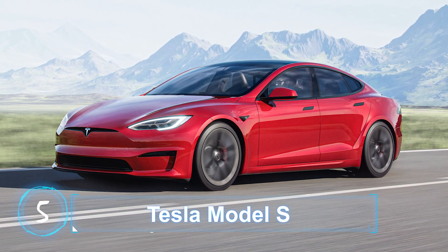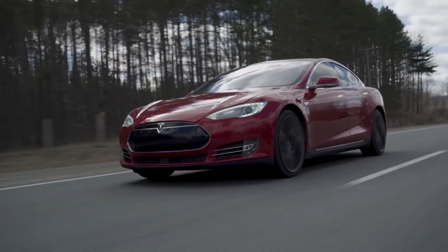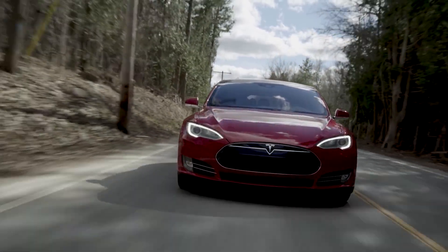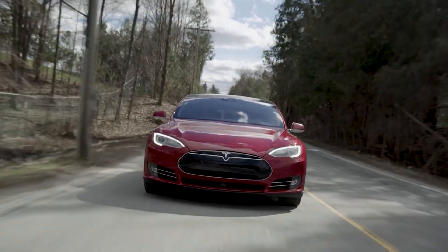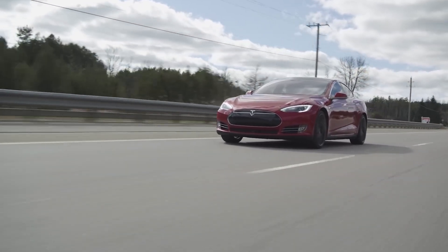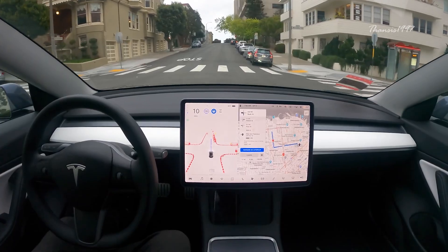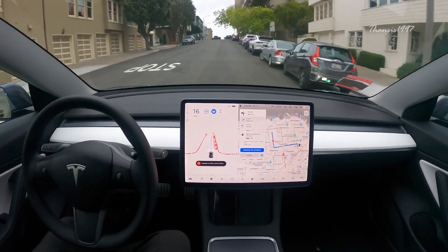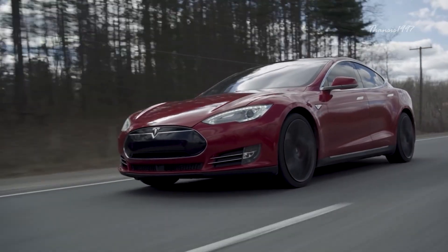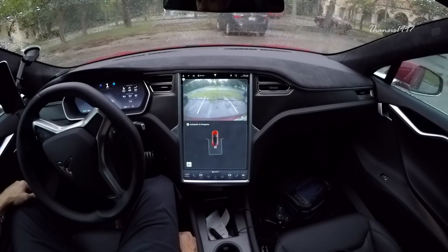Tesla Model S. Thanks to Tesla, electric cars have now become mainstream and desirable. However, the company is persistent not only in terms of its environmentally friendly approach to road transportation, but also in artificial intelligence in driving with autopilot mode in their cars. When it comes to self-parking technology, Tesla Model S is perhaps the most straightforward in the industry.